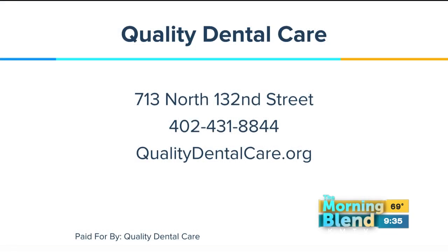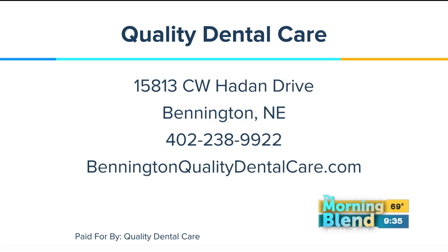If this makes sense to you or someone you know — maybe a spouse or an older relative — there are two locations for Quality Dental Care. You can find them at qualitydentalcare.com or qualitydentalcare.org. They also have an office in Bennington. Great information today, thank you so much.